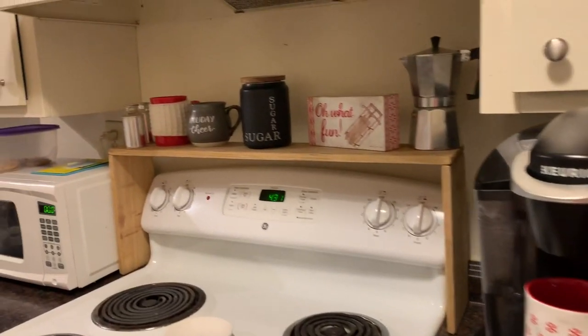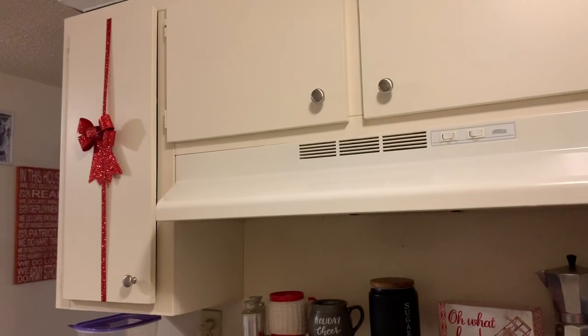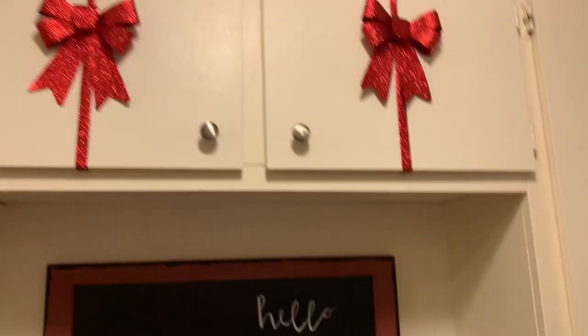I still need to fix this sign back here — it says 'Hello Pumpkin' and I need to change it to something Christmas. But I pretty much finished decorating for Christmas. I think I want to buy some new Christmas stockings because the ones we have don't really go with the theme I'm doing this year, so I'll hang those up. I've got a couple mugs out and I put these little bows on the cabinets.